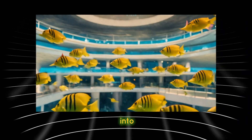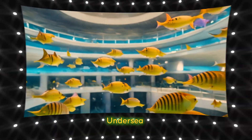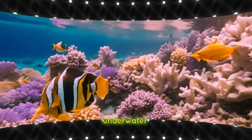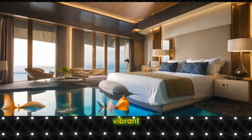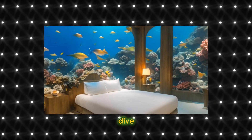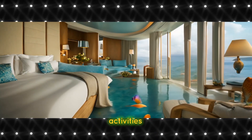Descend into the depths of the ocean to discover the Poseidon Undersea Resort in Fiji, where guests can stay in luxurious underwater suites surrounded by vibrant coral reefs and exotic marine life. Dive into adventure with underwater excursions and activities.